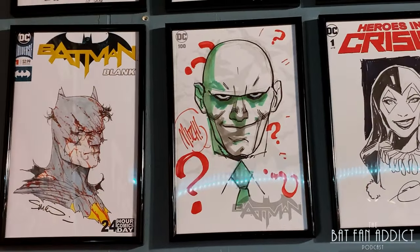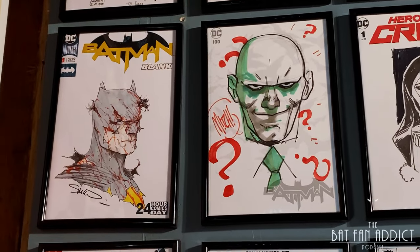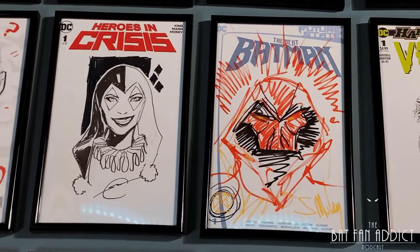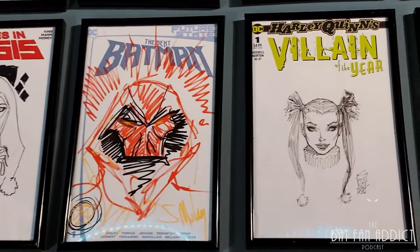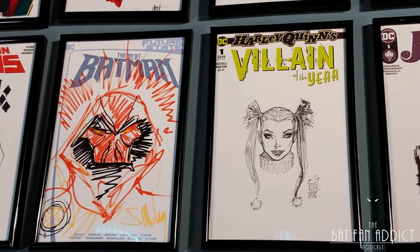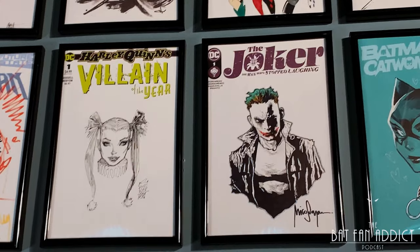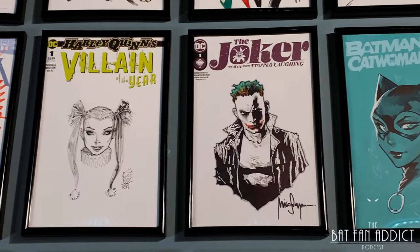Here we have Steve McNiven on the bloody battle-damaged Batman from Washington SummerCon 2022. And Mitch Garrods from the same show — they were right next to each other. This one is Stepan Sejic from Harleen. It was a big deal for me to get that — a mail order from San Diego Comic Con. Next we have Sean Murphy — a funny story about that which we'll get into on our review of Fan Expo Dallas this summer, and making my third attempt at getting an as-bats.